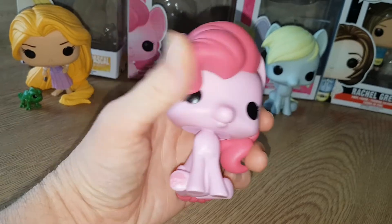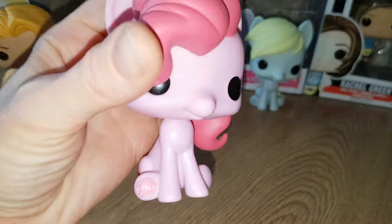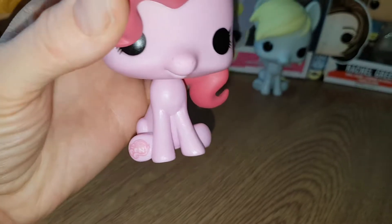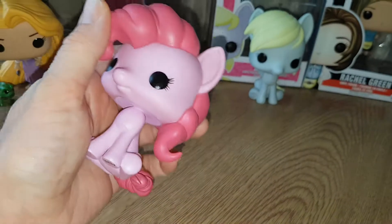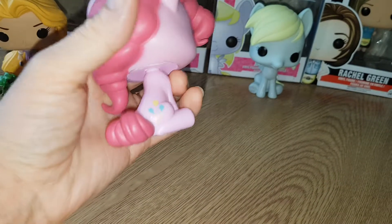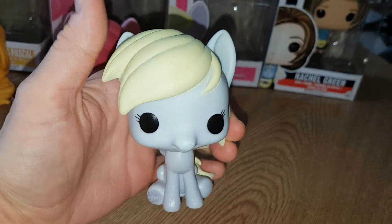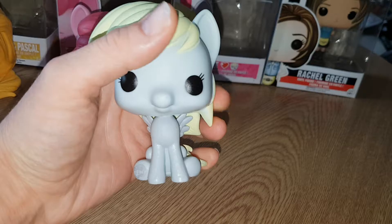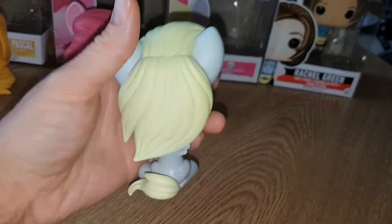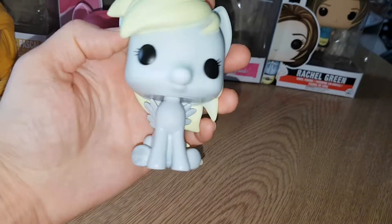Here's Pinkie Pie. I love the fact that she's got the sculpted hair. My one's got a little mark on her nose unfortunately — sometimes that happens. I love the swirly bit and it's got a little cutie mark on the back. And then here's Derpy — she's really cool, she looks awesome. She's got bubbles as a cutie mark.